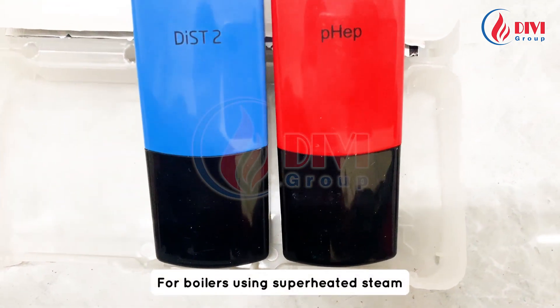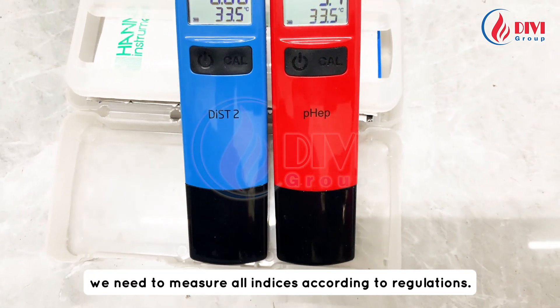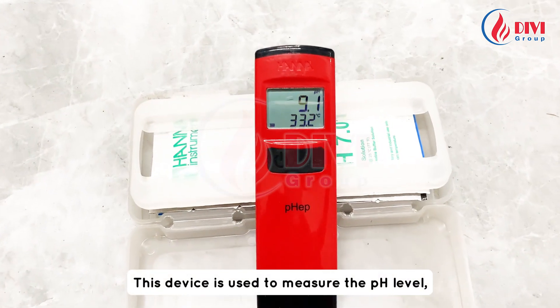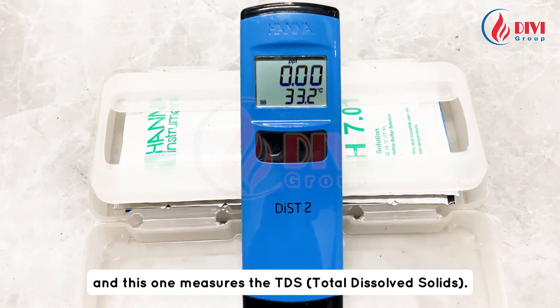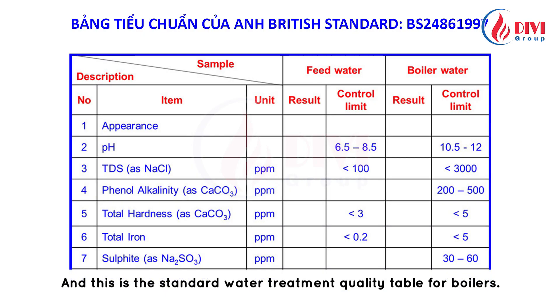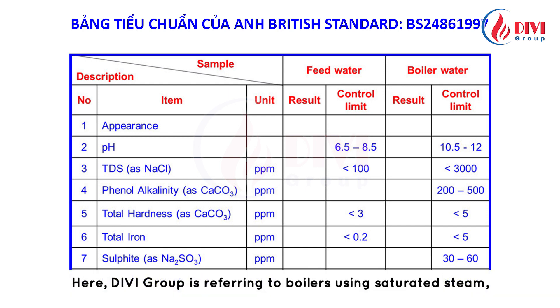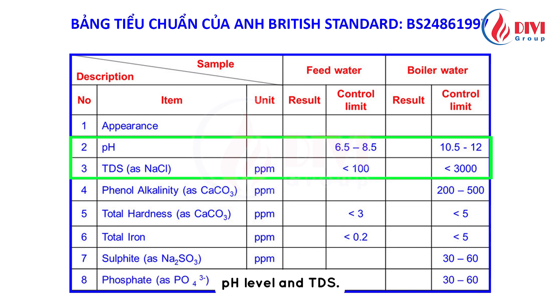For boilers using superheated steam for power generation or high pressure, we need to measure all indices according to regulations. This device is used to measure the pH level, and this one measures the TDS — total dissolved solids. This is the standard water treatment quality table for boilers. DV Group is referring to boilers using saturated steam, so the two main indices we need to pay attention to are pH level and TDS.